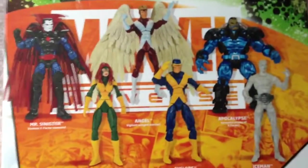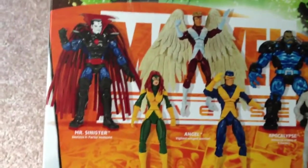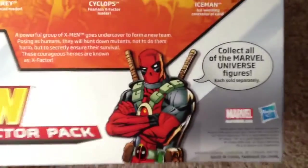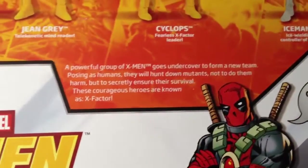So let's take a closer look at the back of the package or the box. There you are — this is how it looks like. Still Deadpool, and a short bio here. You can pause this and read it.